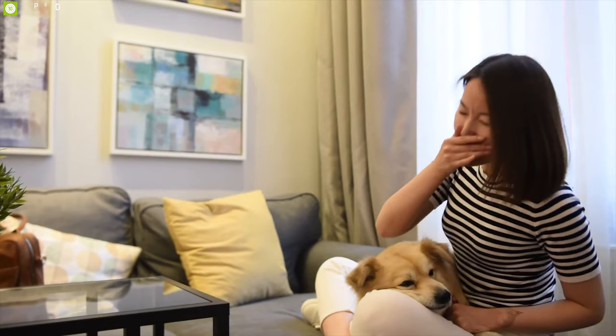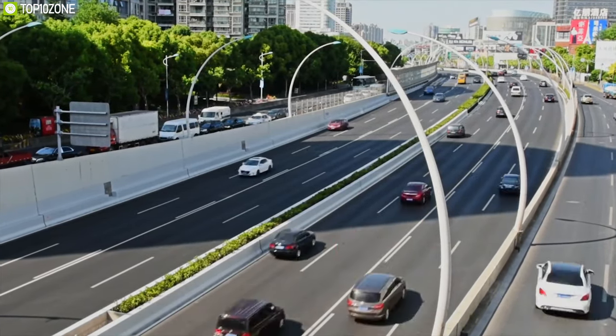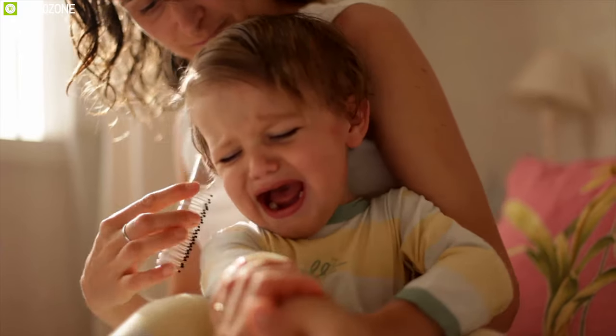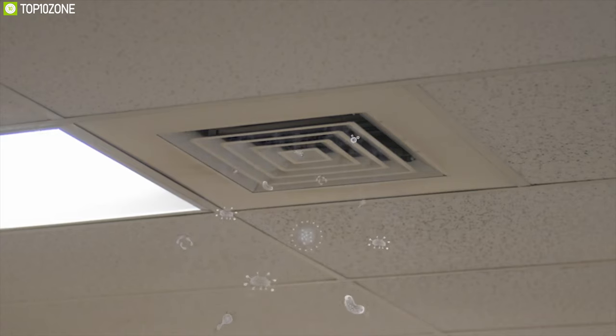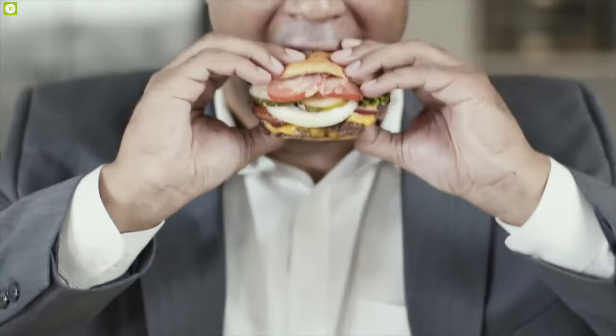Air pollution inside our homes and offices is up to five times higher than outdoors. As we spend 90% of our time indoors, we need to find a solution to an invisible problem. The air indoors looks clean, but it's actually filled with toxins and pollutants. To improve our well-being, we need to know which are these pollutants, where they come from, and most importantly how we can eliminate them.